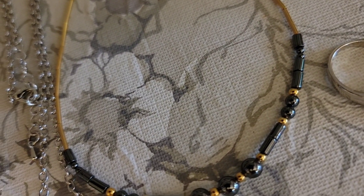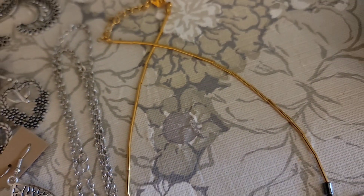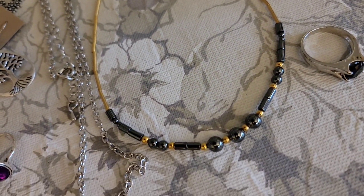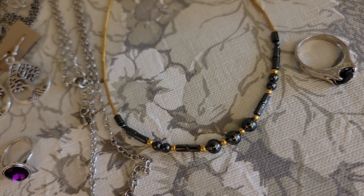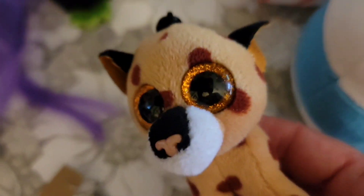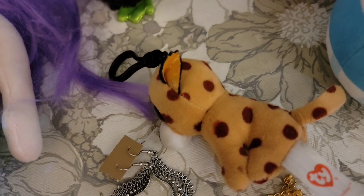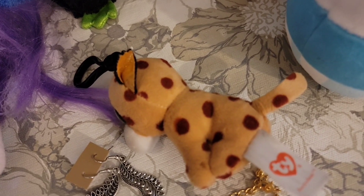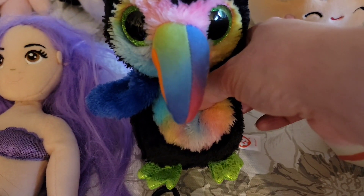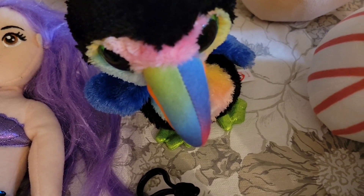This necklace with silvery gray beads and gold tone beads — it is a 16-inch necklace — is $2, number 19. Then I've got little Buckwheat — he is a bobcat with a clip on him, $2. The toucan — yes, he is a Beanie Boo — is $2 for the toucan.